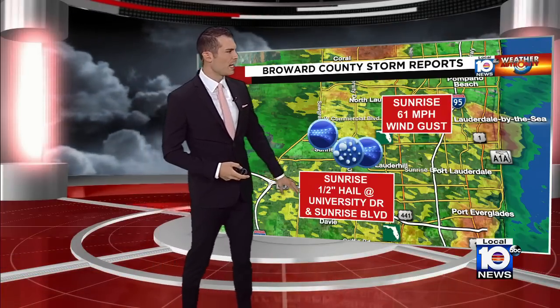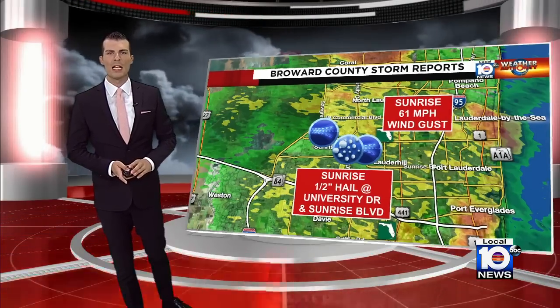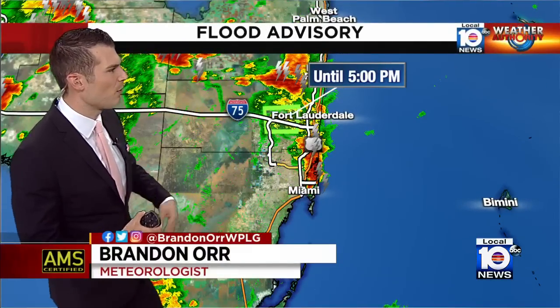We got a couple of storm reports from that storm we were talking about in Broward County earlier. Hail up to half-inch size — that's the size of maybe a small marble or so. That was University Drive and Sunrise Boulevard a little bit earlier, within the last hour. Also, measured wind gusts of 61 miles per hour. I haven't heard of any tree limbs or trees down, but that can certainly take down a couple of trees, so we'll be letting you know if there are any storm reports.